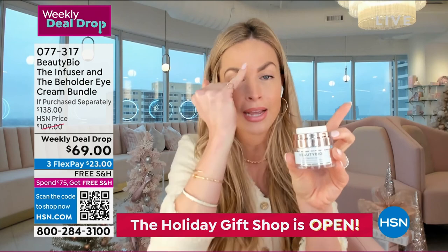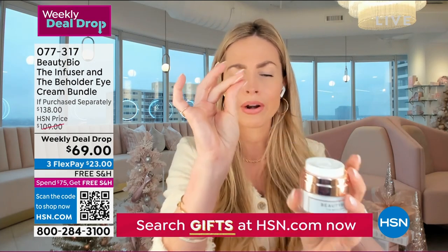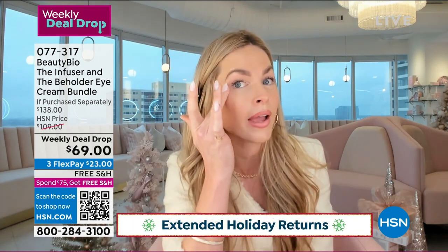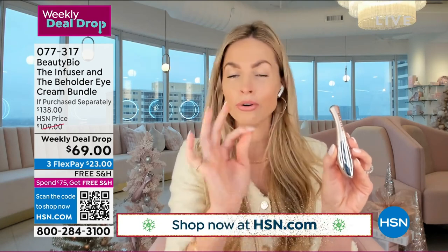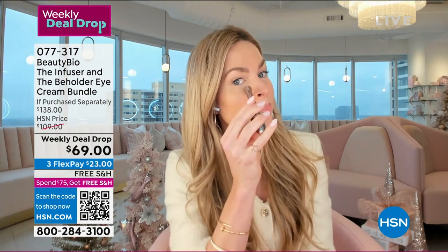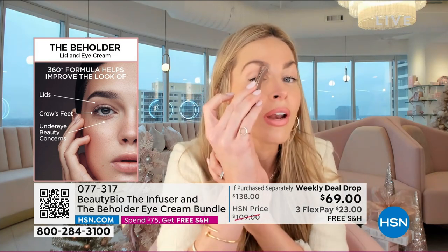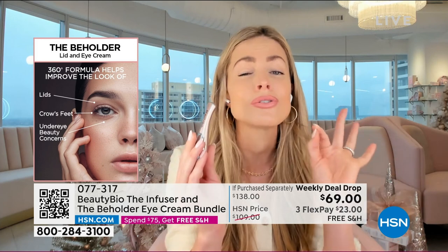The Beholder is full 360 — take it above the brow too. It's designed to lift the lid. Press down and you get just enough for both eyes. It's so buttery, lightweight, gorgeous, fragrance-free, and ophthalmologist-tested. Massage it above the brow to uplift, take it onto the lid all the way down to the lash line, and underneath the eye as well. Then take the Infuser tool — completely exclusive to HSN, you cannot get it at Sephora, Ulta, Nordstrom, or even Harrods in London.